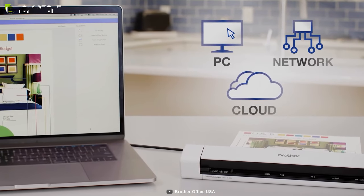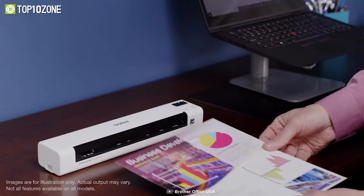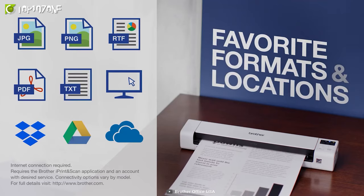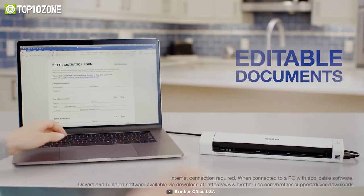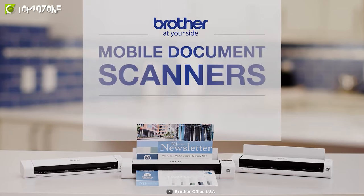The software package includes document management and optical character recognition software, allowing you to enhance scans with automated color adjustment and convert hard copies into editable Microsoft Word files. With the Brother DS-940DW, scanning documents is fast and easy, and the exciting features make this portable scanner an ideal gadget for even the busiest small office.